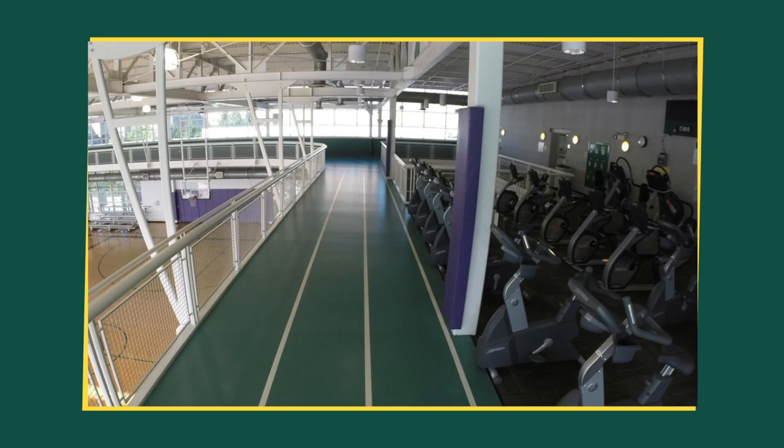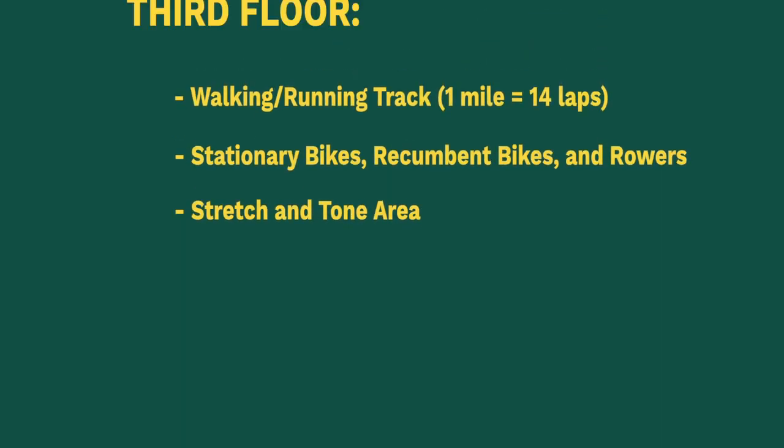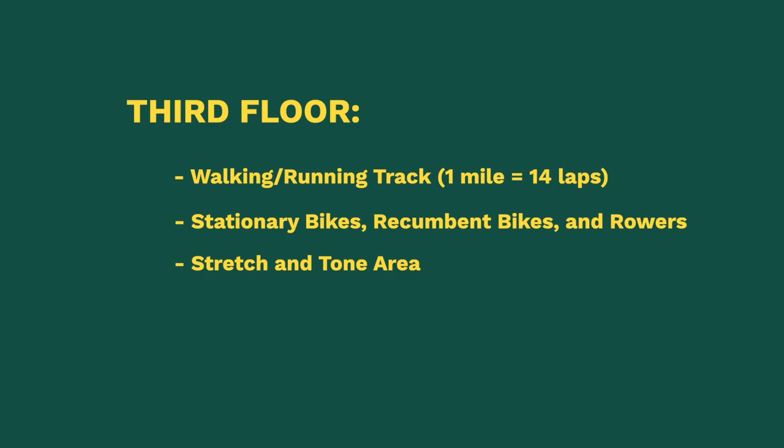On the third floor is where we have our open track, and that's pretty much my favorite, especially when the seasons change. You can run and get your exercise in, but you don't have to be outside in the cold winter. And you get to see how beautiful Michigan gets through all seasons.